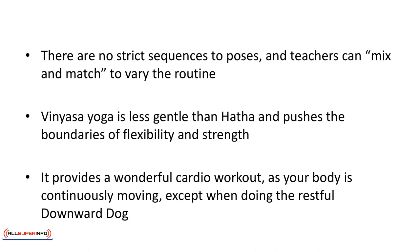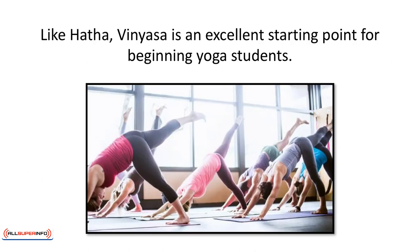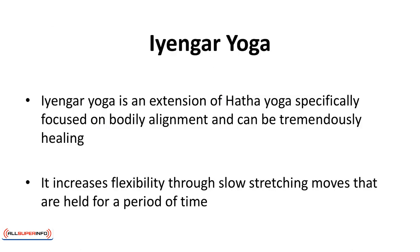Vinyasa yoga is less gentle than Hatha and pushes the boundaries of flexibility and strength. It provides a wonderful cardio workout as your body is continuously moving, except when doing the restful downward dog. It is sure to work up a sweat. Relaxing music is frequently played in the background. Like Hatha, Vinyasa is an excellent starting point for beginning yoga students.